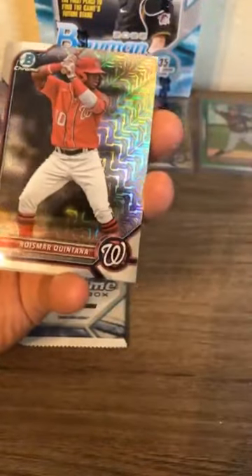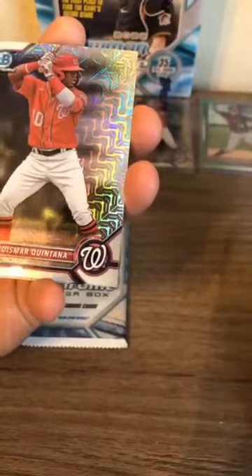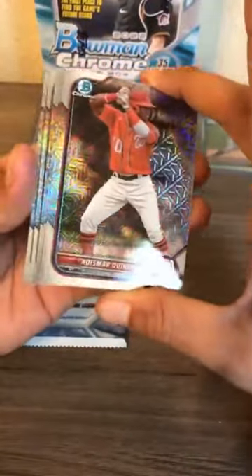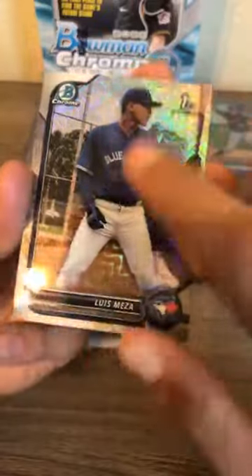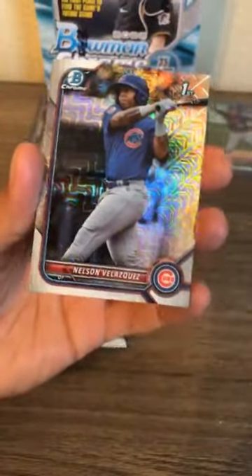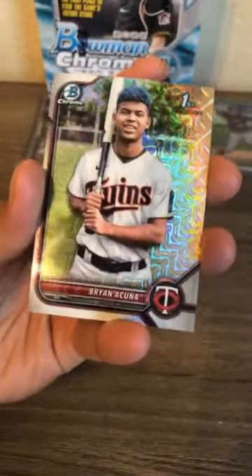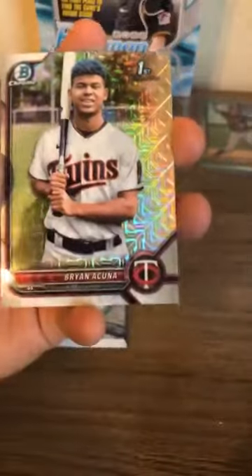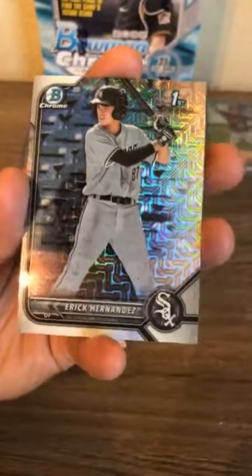Mojo exclusive pack number seven of ten — Quintana, looks like no numbered in this one. Meza for the Blue Jays — he was born in 2004, signed as a free agent from Venezuela in 2022, so his picture was probably taken in Venezuela with the Blue Jays jersey airbrushed on. Velasquez Chicago Cubs, Brian Acuna first bowman mojo — Ronald Acuna Jr.'s little brother, the talent runs in the family. Eric Hernandez for the Chicago White Sox.